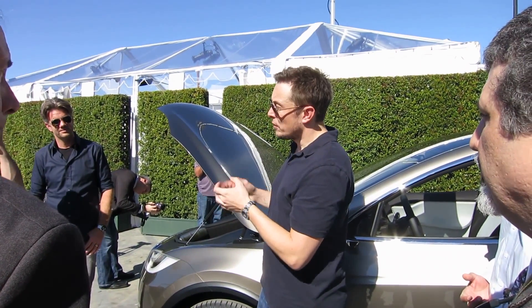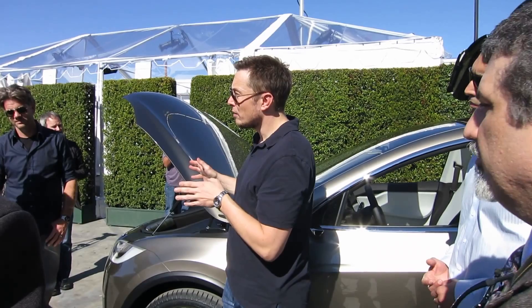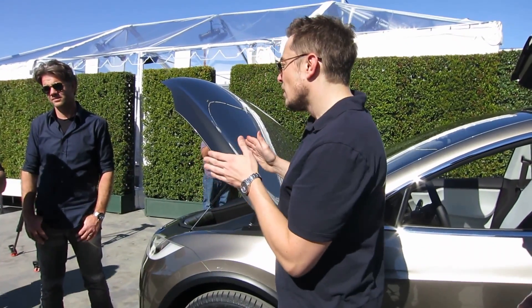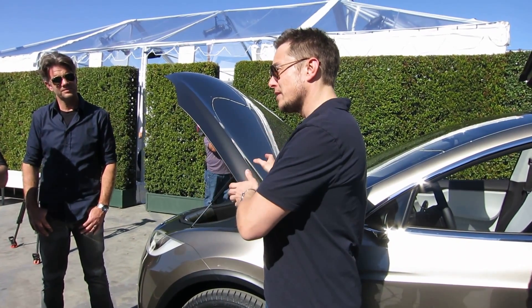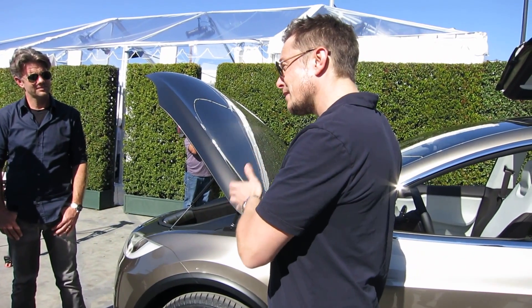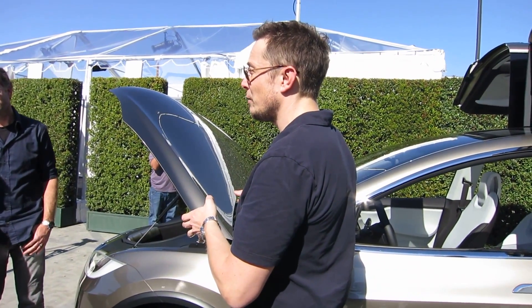The initial prototype of the Model S wasn't too far from the production article — actually I think the production article is better. But when we first unveiled the Model S, it was at a far more primitive level than the Model X. This is definitely our most advanced prototype by far, and since it's built off of Model S components, it's really very close to what you'll see in production.